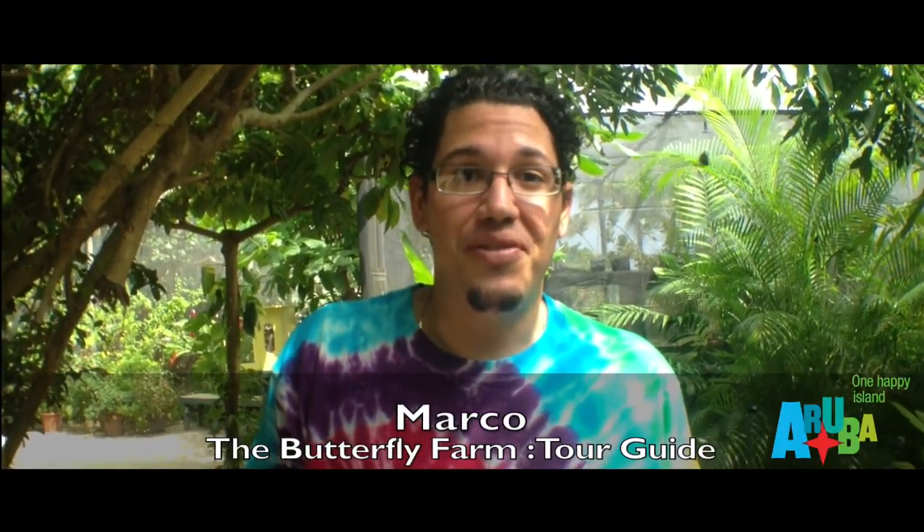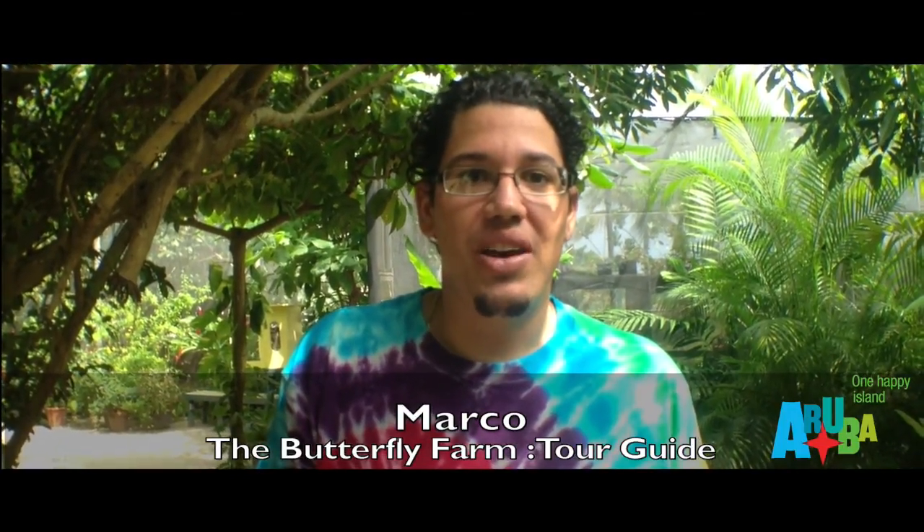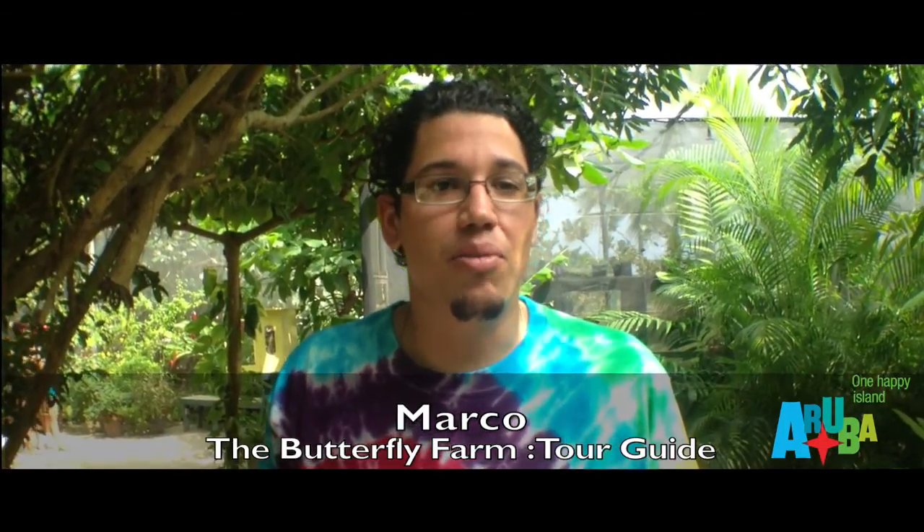Hello, welcome to the butterfly farm. My name is Marco. When you visit our farm you get to see 35 different species of tropical butterflies from all around the world.